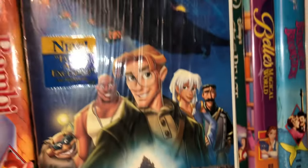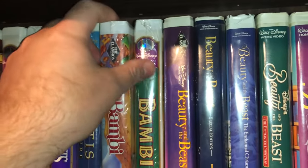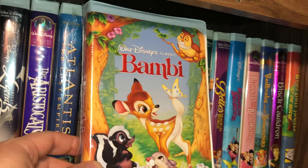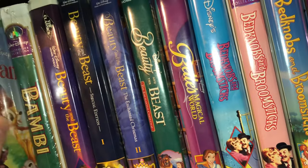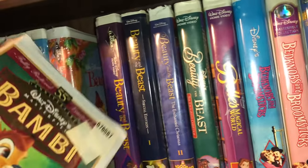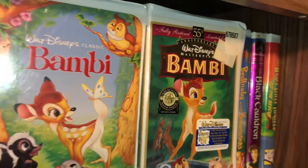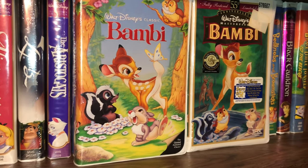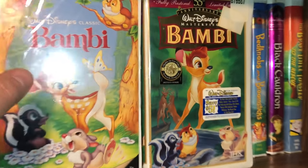Here is a sealed copy of Atlantis: The Lost Empire — I picked this one up at Goodwill for two bucks, still factory sealed. One I was really happy to get is the original Bambi black diamond, which is still sealed. Here is the 55th Anniversary Limited Edition of Bambi — the black diamond on the left and the 55th anniversary masterpiece collection on the right, and they're both sealed. Very happy about that.